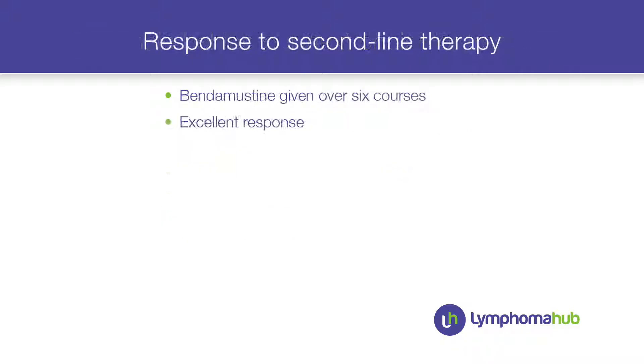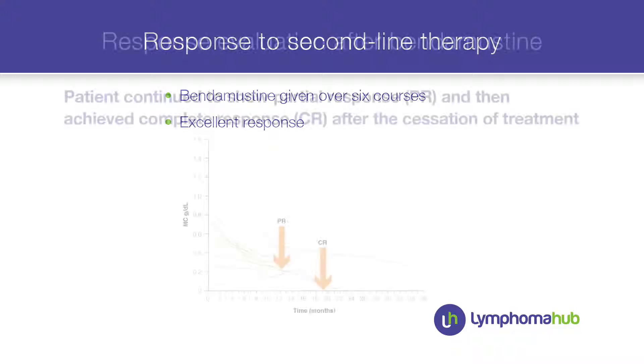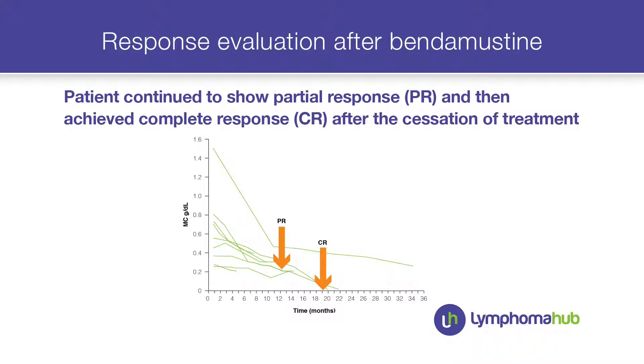The patient received his second-line treatment with bendamustine — he was refractory to DRC but had an excellent response to bendamustine alone. He got six courses of bendamustine, slightly reduced in dose, and his disease showed a good response. He converted from partial response to complete response some months after stopping treatment, and is now in CR — two years ago.